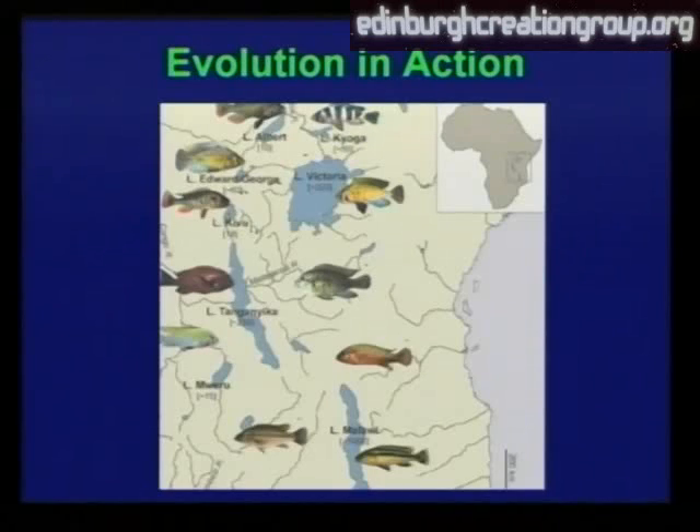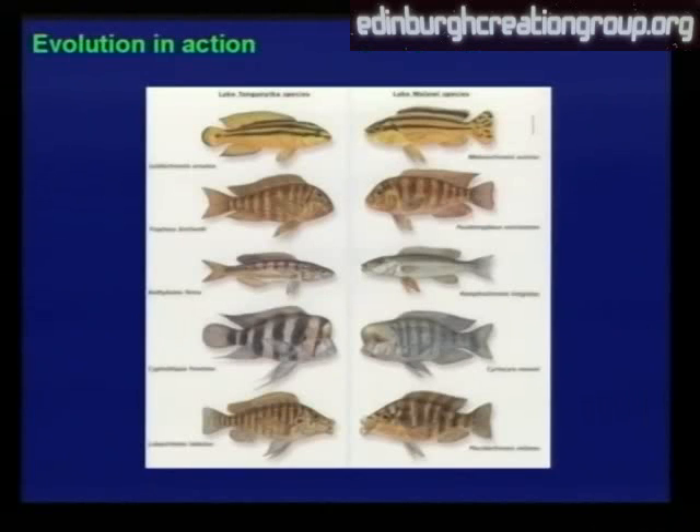And it's evolution in action because particularly in Africa, most of the great lakes have huge numbers of these cichlid fish. We have just incredible variety and variation — often what are called species flocks, where you get large numbers of these fish swimming together. Not just one species, but lots of species, all mixed together in incredible variety and profusion. Surely this is evolution in action.